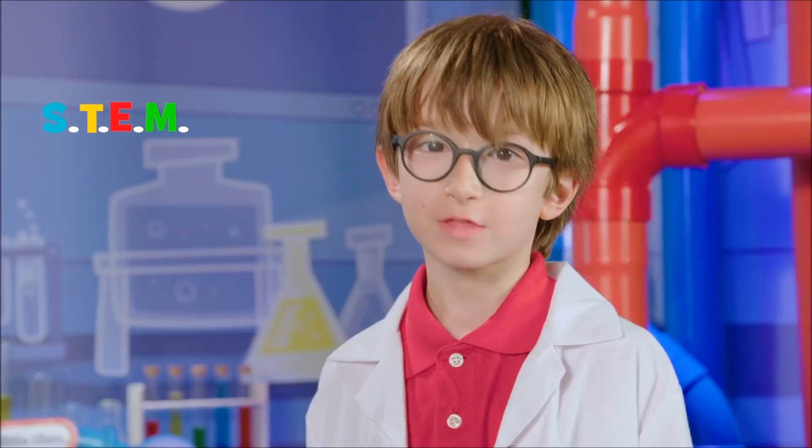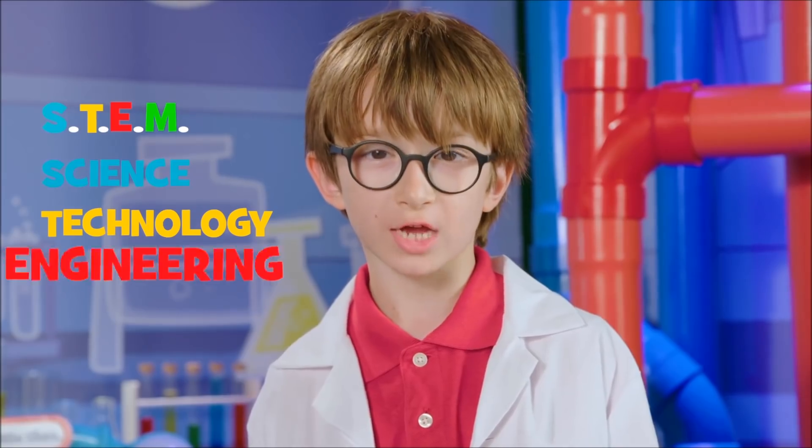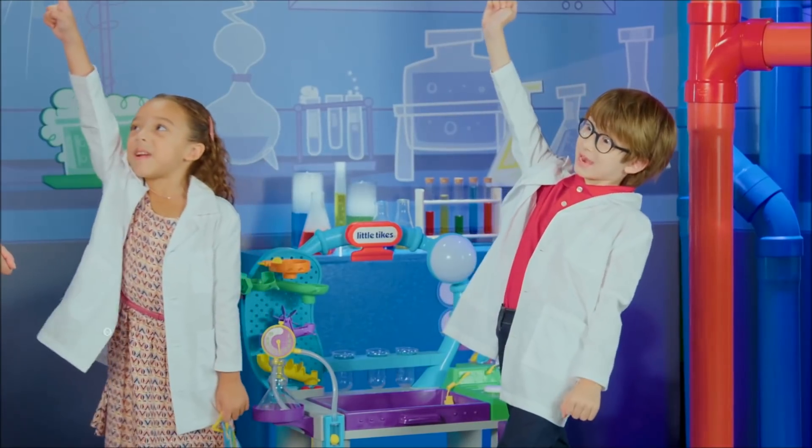What science experiment are we going to do today? Not just science — STEM. STEM stands for science, technology, engineering, and math. I'm ready. Let's experiment.